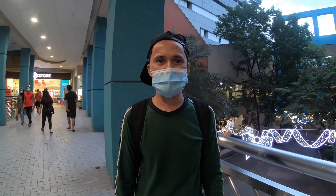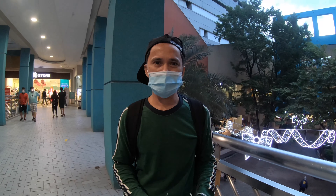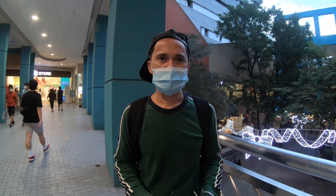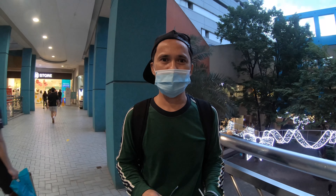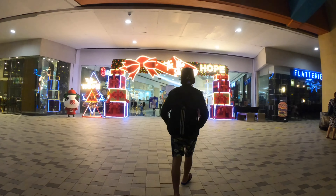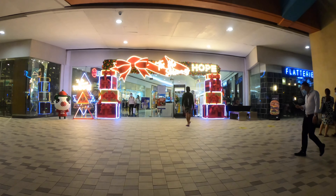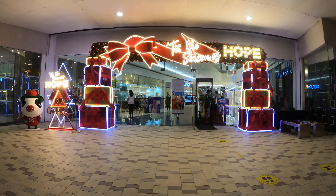Hi guys, welcome back to my channel! I'm here at SM Mall of Asia in Bay City, Pasay, Metro Manila. Please join me so you'll see how huge and beautiful Mall of Asia is. Without any further ado, let's go! Wearing a face mask and face shield is strictly required inside the mall — that's for our own safety and protection against COVID-19.